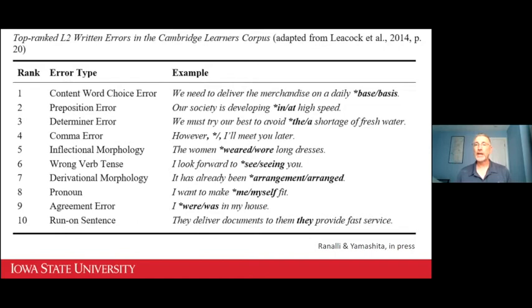In L1 writing, the most frequent error type according to some research is a missing comma after an introductory element or a vague pronoun reference. Whereas the Cambridge Learner Corpus shows us that the most frequent errors in second language writing are content word choice errors, preposition errors, determiner errors, and so on. So it matters whether tools for automated error correction are designed with L1 writers, L2 writers, or both in mind.